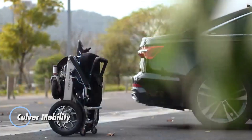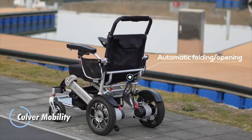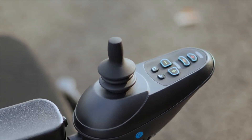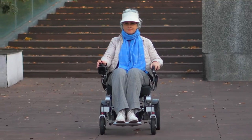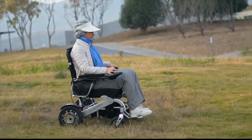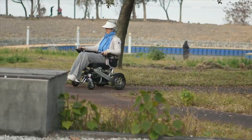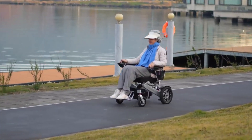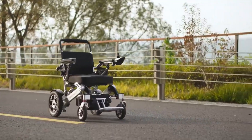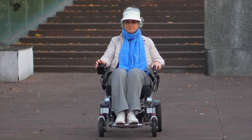Culver Mobility is at the forefront of enhancing freedom and independence with its innovative mobility solutions. Specializing in premium electric wheelchairs and scooters, Culver Mobility offers a range of products designed to meet diverse mobility needs. Among their top models are the Kano and Wolf electric wheelchairs, known for their compactness and ease of storage, making them ideal for everyday travel. The Kano model, available in sleek black and blue, is priced at $1,299, offering a reliable and affordable mobility option.